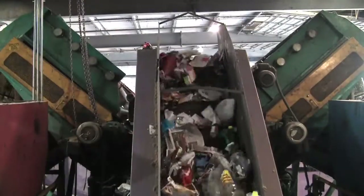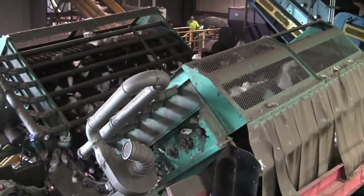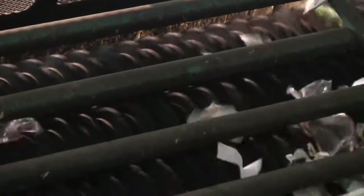Paper that did not get separated by the sorters will be screened out from the rest of the material on this machine. The paper, which is lighter, moves up either side of the TLV and falls onto the conveyor belt, where it is collected into large piles.